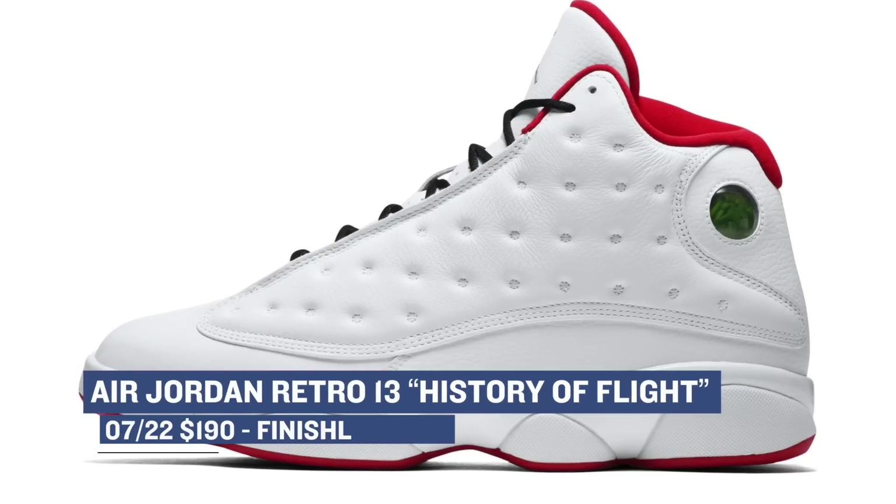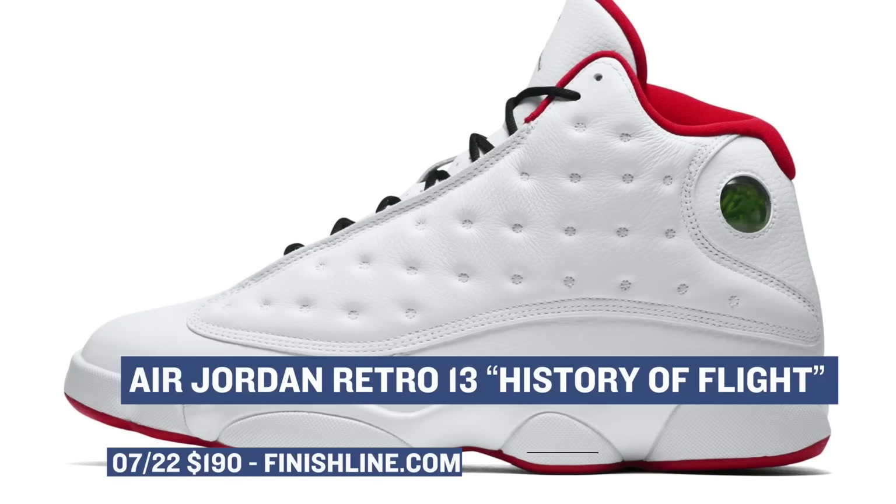Those drop on Saturday and will cost you $190, and you can grab those at Finish Line as well.